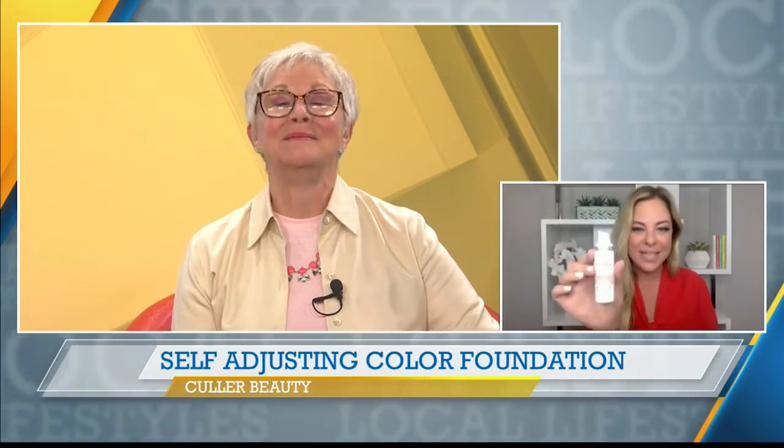Amy Vanderhoff is our lifestyle consultant today. Good morning, Amy. Good morning. So many of us can relate to that comment of the product graveyard, I call it — all these foundations and makeups that don't match, and they end up in the drawer. Color Beauty is here to solve those problems for you. So with all those in our drawer that didn't work, what makes Color Beauty so different?